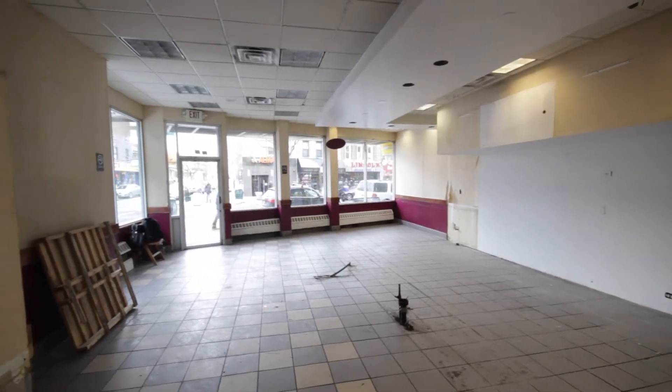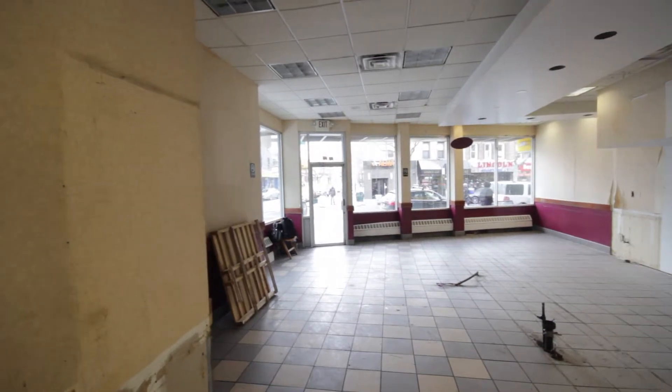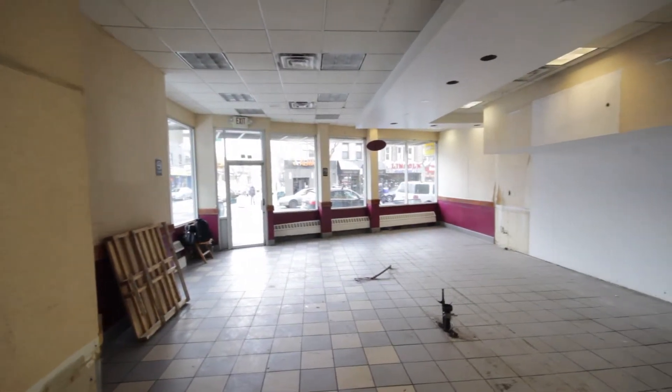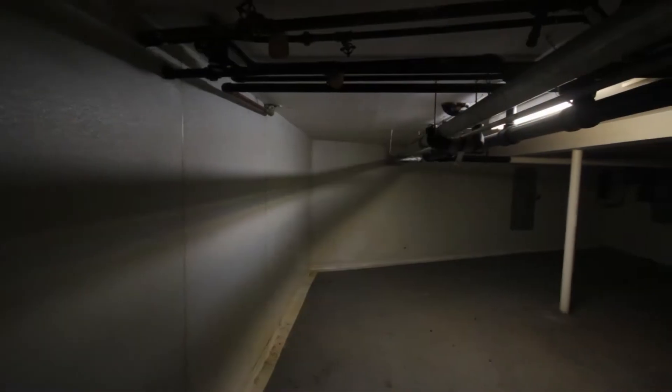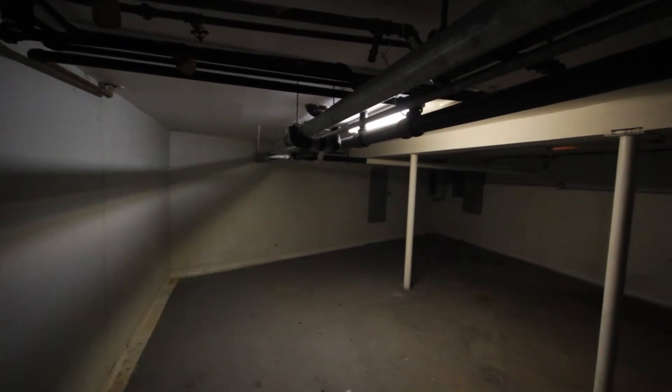This is a ready space with recessed lighting and baseboard heating. Shortly I will take you to the back, which is another space measuring 10 by 10, with a sink and a bathroom, and a full-size basement.